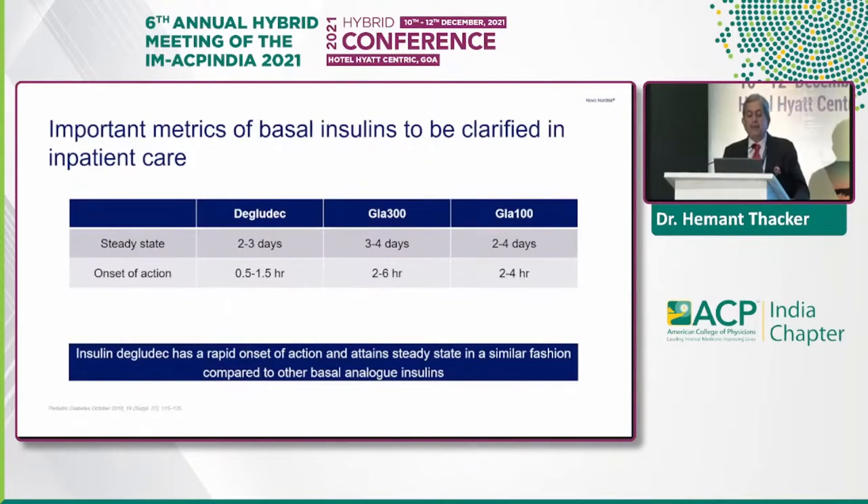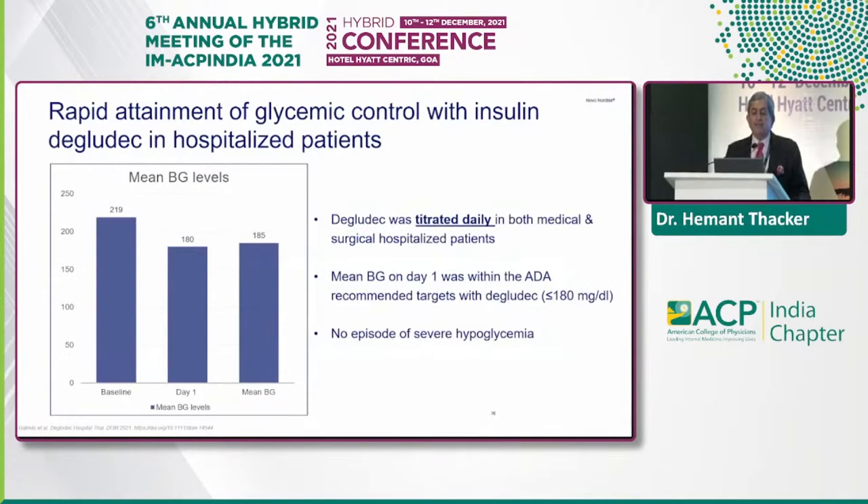The important metrics of basal insulins in inpatient care: degludec reaches steady state in 2–3 days, glargine U300 in 3–4 days, and glargine U100 in 2–4 days. The onset of action is within 0.5 to 1.5 hours with degludec, 2–6 hours with glargine U300, and 2–4 hours with glargine U100. The rapid onset of action with degludec, which attains steady state similarly to other basal analogs, makes it very useful.